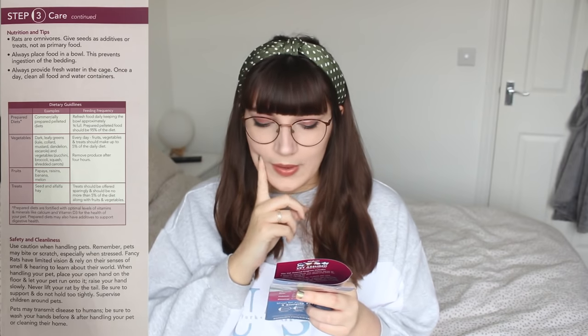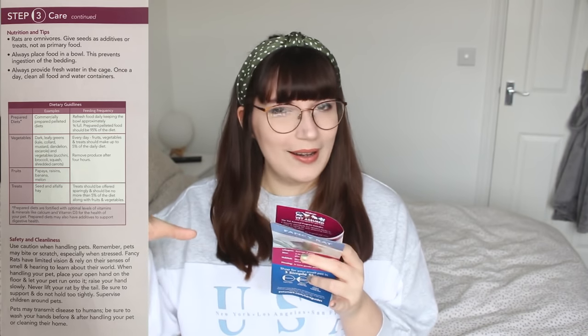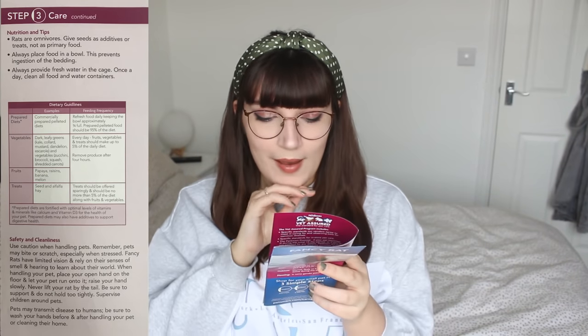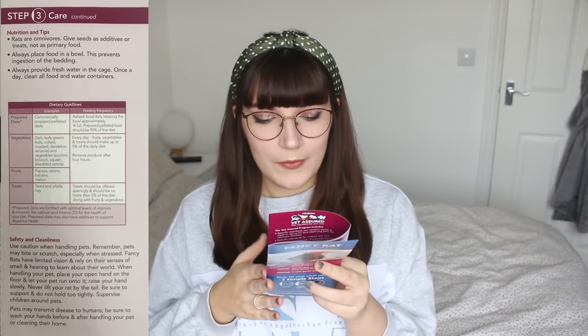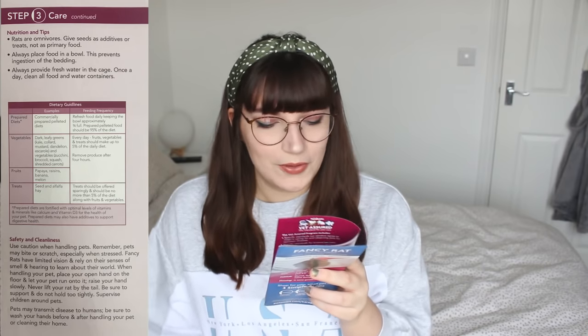It says vegetables should be fed every day and that fruit, vegetables, and treats should make up about five percent of the daily diet, removing fresh food after four hours. I don't necessarily recommend feeding fruit and vegetables every single day — every other day or a few times a week is better. If you give too much fruit and veg daily, they may not eat their main diet and can get diarrhoea, since fruit and veg have a high water content. Treats should be offered sparingly at no more than five percent of the diet. The safe foods list is a bit vague and doesn't even mention peas and sweetcorn, which rats absolutely love.